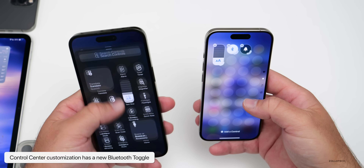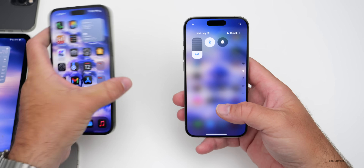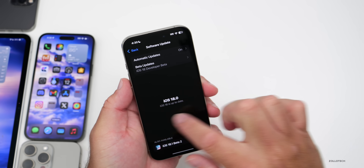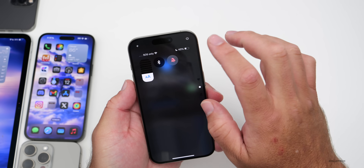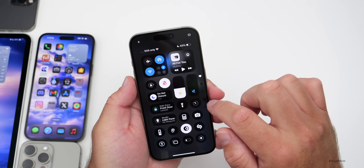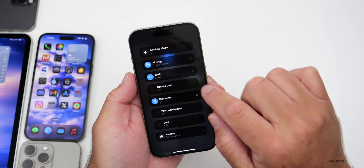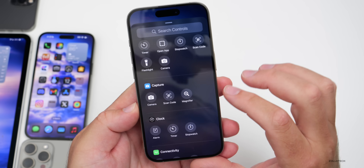Scrolling down to Connectivity, there's also a new Bluetooth option. As shown in the 18.1 video, this toggles Bluetooth on and off but does not turn it off completely. If you turn this toggle off and go to Settings, Bluetooth is still on. So it doesn't fully disable it — that may disappoint some people — but at least they've added it to Control Center and made it much easier to reach instead of navigating a multi-layer menu.